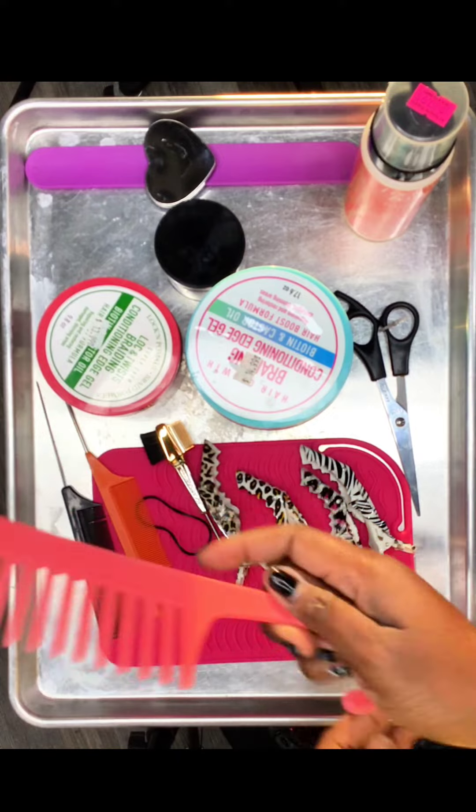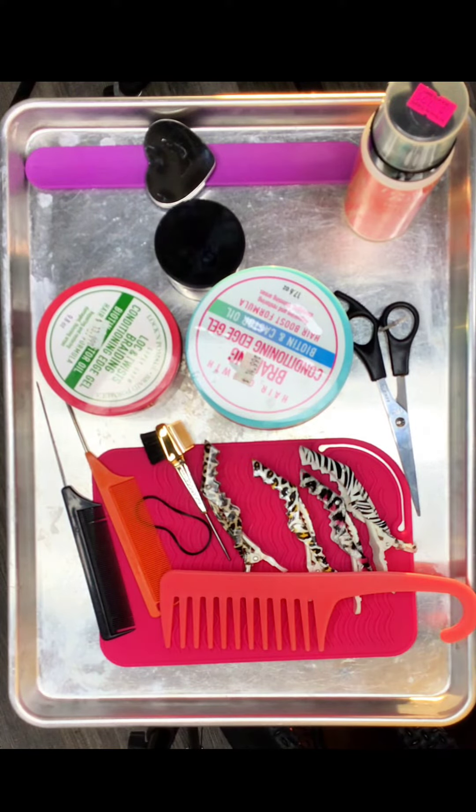A must-have is a wide tooth comb or a detangling brush — these are my favorites. I would love to see yours — share yours and let me know!